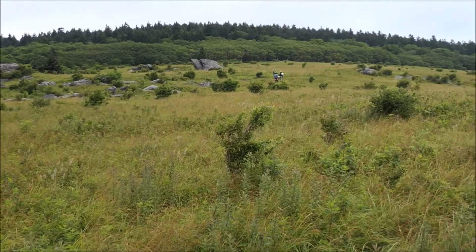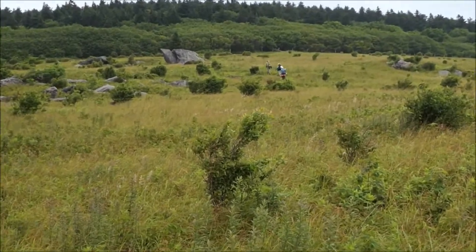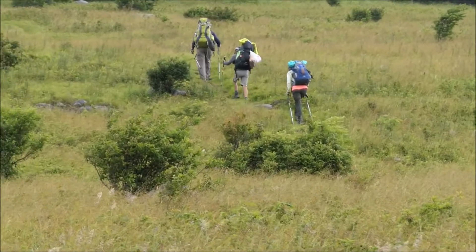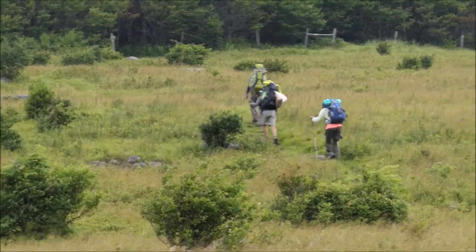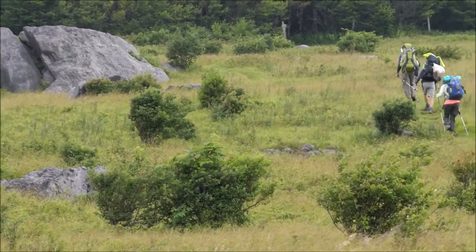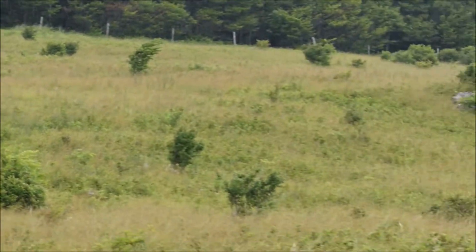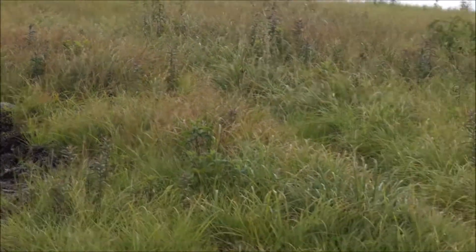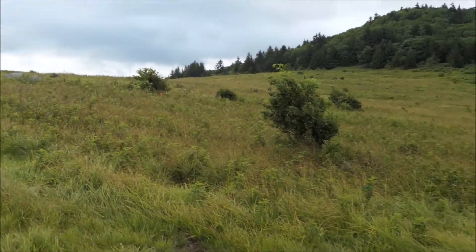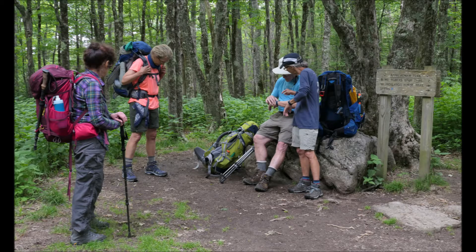After breakfast and the visit by the ponies, we headed out — the rest of the group going up to the AT and down to Deep Gap. Amy and I took the same route we came in on, the Virginia Highlands Horse Trail to Deep Gap, looking back at Briar Ridge Gap. We met up with the others at Deep Gap, where there used to be an AT shelter, then followed the Appalachian Trail back to the trailhead.